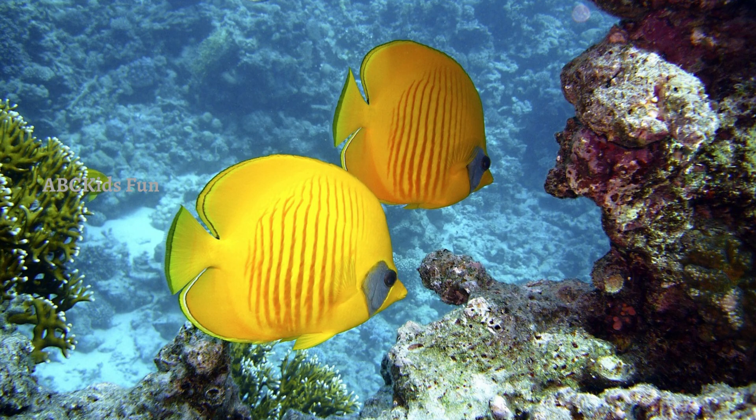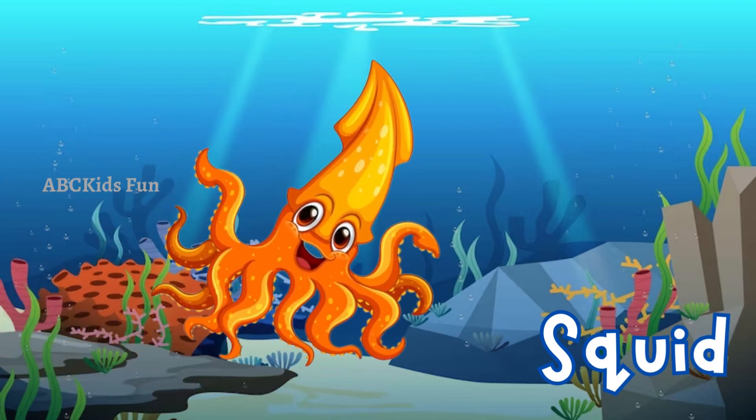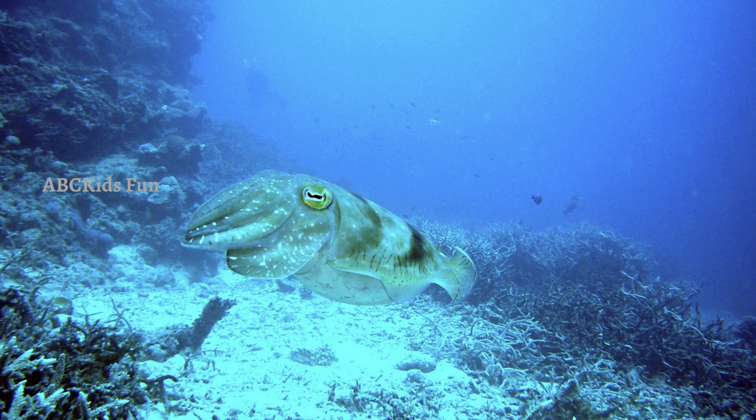Here is Mr. Squid! Squids are fascinating creatures with long tentacles and large intelligent eyes. They are skilled swimmers and can change color to blend in with their surroundings.